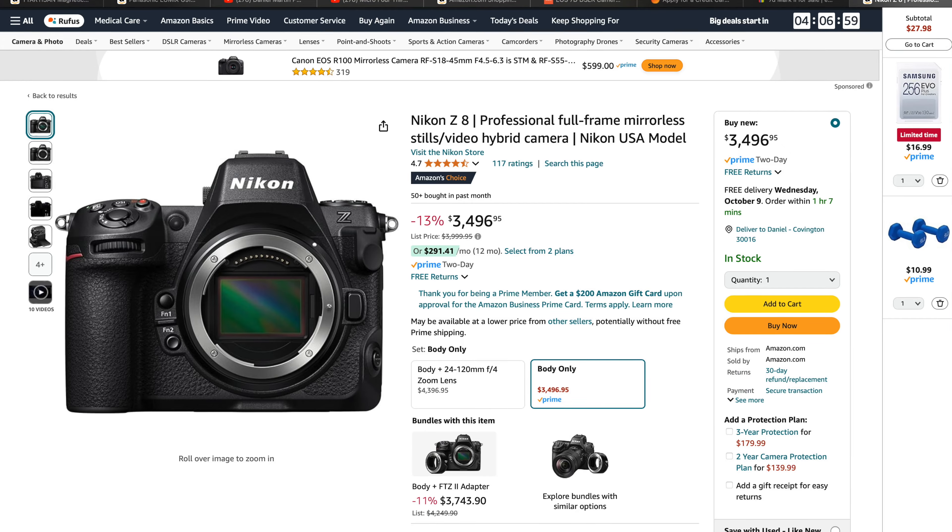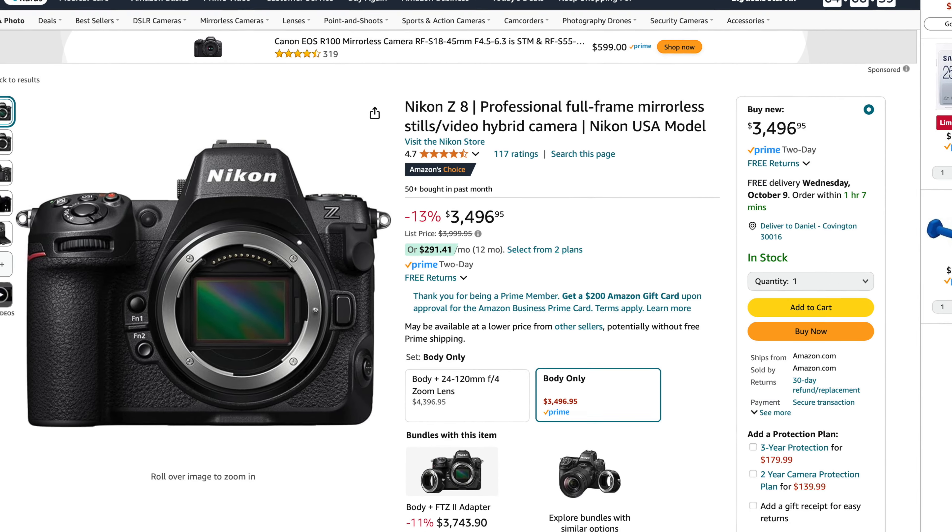Here's yet another high-end camera — this is the Nikon Z8. I don't have the megapixel information in front of me, but I know it's a pretty high-end camera. It's listed brand new for basically $4,000 and they have it for $3,496.95, so it's 13% off. I've read about it and it's supposed to be a really good camera. So if you're into Nikon, you can save about $500 on the Z8.